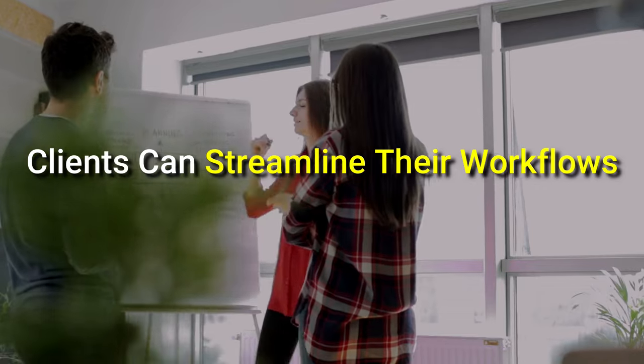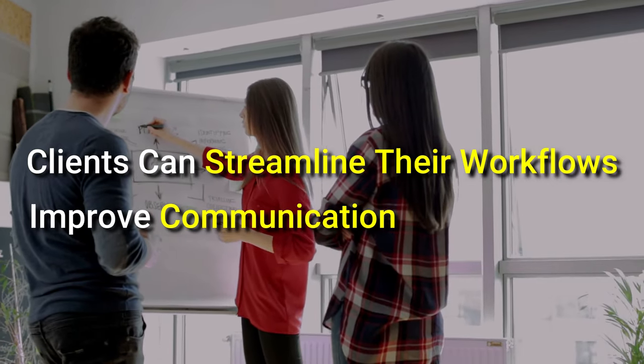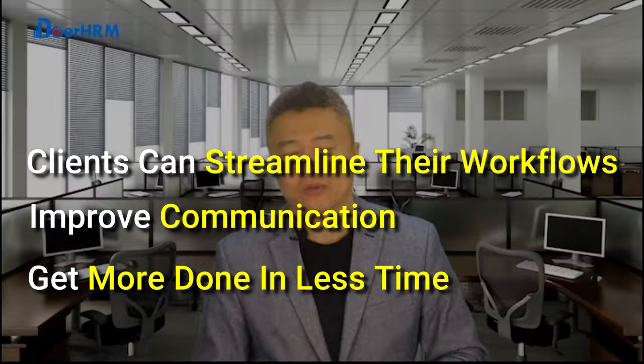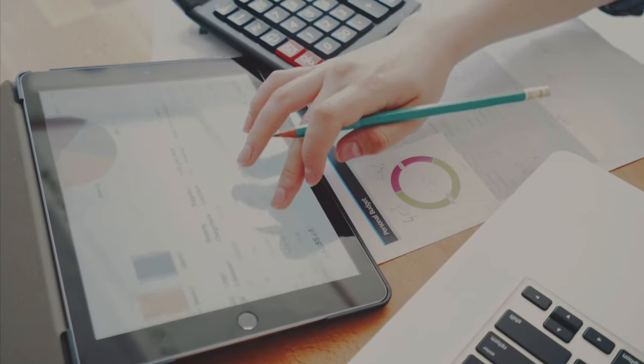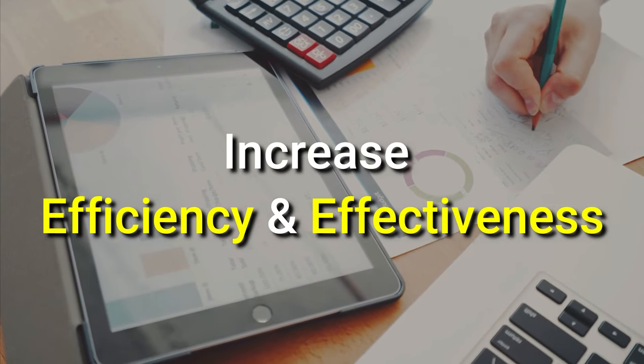With Dual HRM, your clients can streamline their workflows, improve communication, and get more done in less time. Dual HRM is the perfect solution for businesses looking to increase their efficiency and effectiveness.